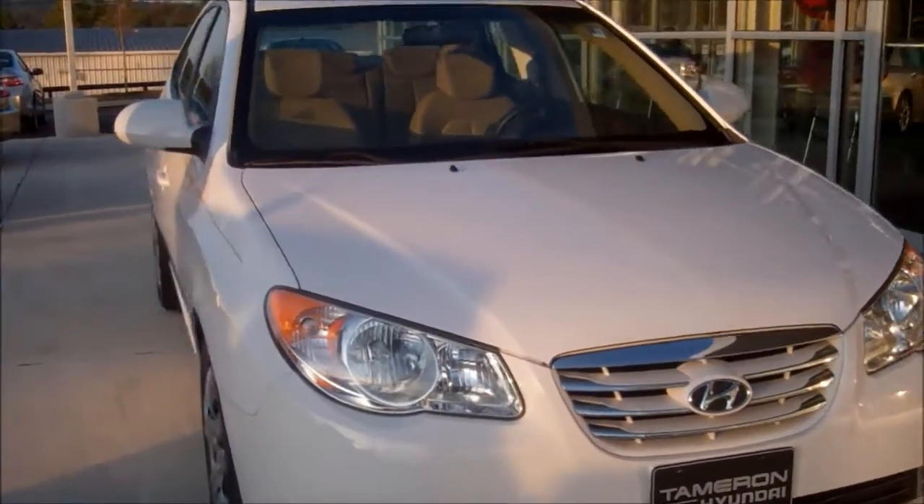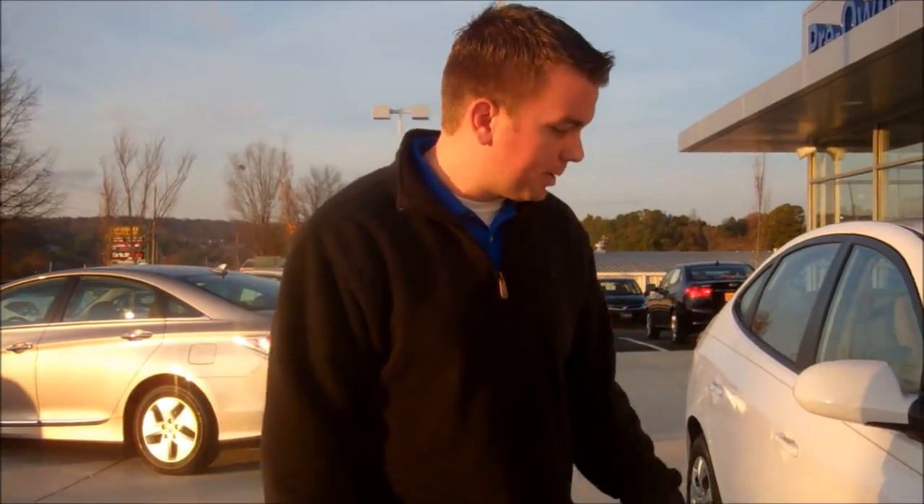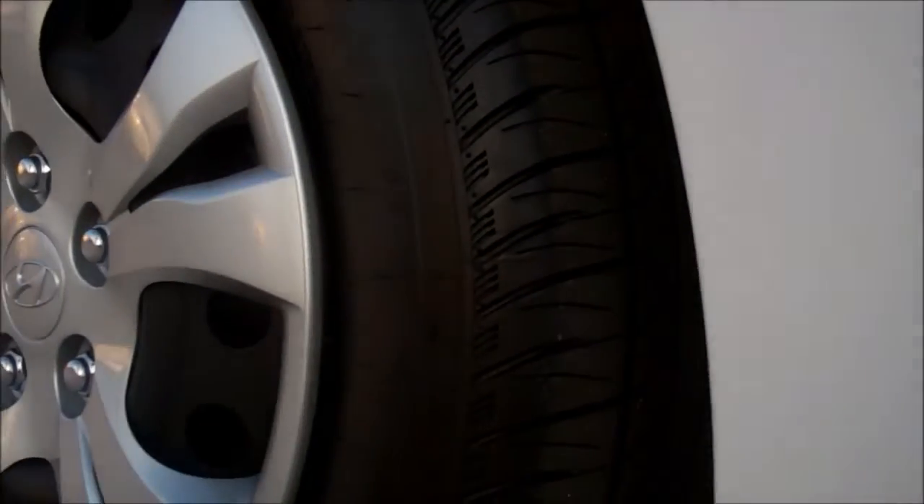This one is a certified vehicle, which means many things to you. The first thing is it's been through our 150-point inspection — basically, if the belts needed to be changed, we changed them. If the tires needed to be replaced, we replaced them. Take a look at those tires — those are brand new tires.